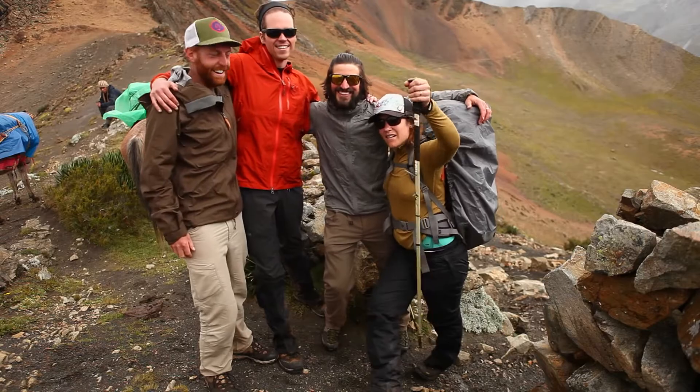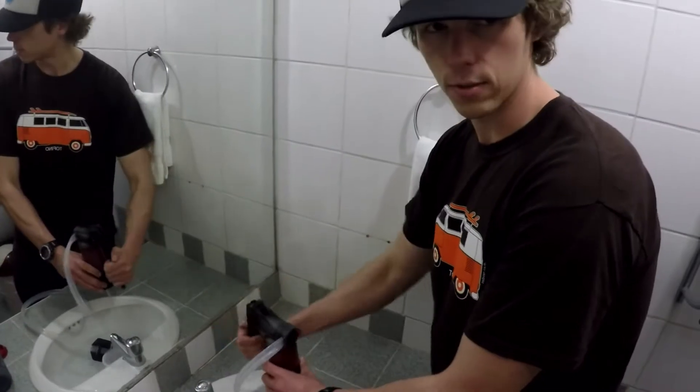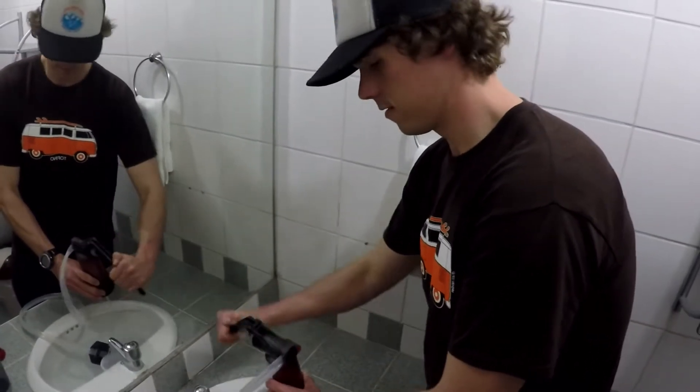Throughout the course of it we're going to make a video, take photos, and tell the story of what this device can do. Hi, my name is Steve. I'm a design engineer with MSR in Seattle. Today we're in Huaraz, Peru and what we're doing here for the next 13 days is introducing the new MSR Guardian.